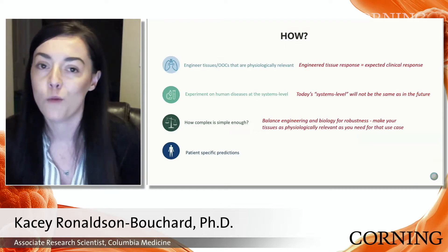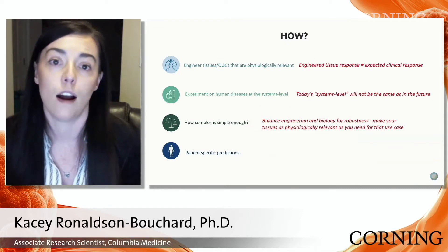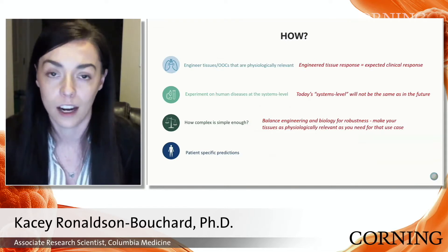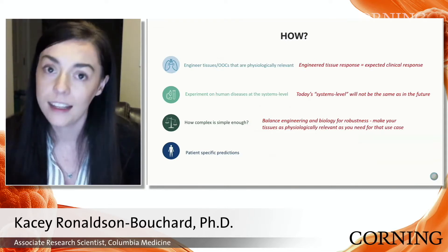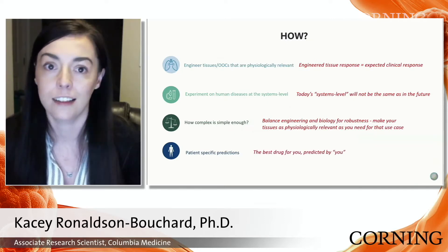You want a robust model that can give you reproducible results, but you also want a physiologically complex one. So figuring out how complex you need it, and then patient-specific predictions using patient cells to do drug screening and disease modeling to find the best drug for you based on your cells.